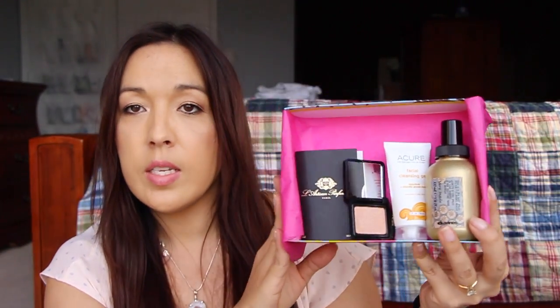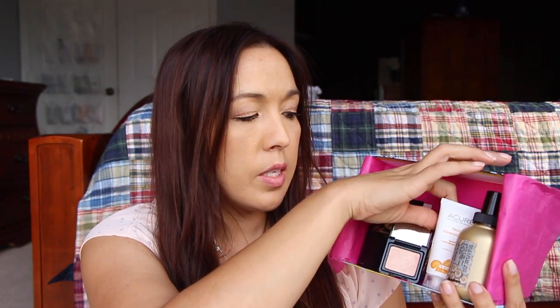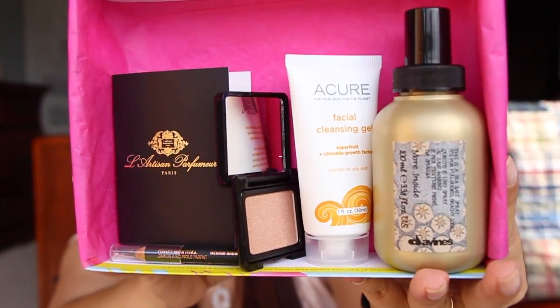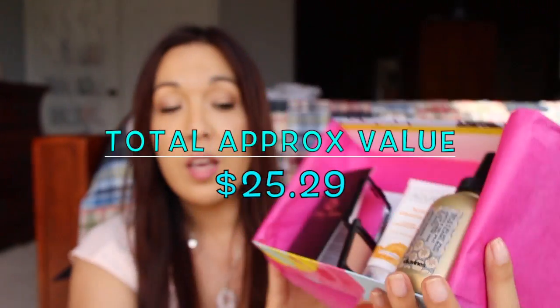So there is everything inside this month's box. We have the sample perfume, the eye shadow, the Anastasia brow pencil, the sea salt spray from Davines, and the skin cleansing gel from Acure. Really beautiful items in this box — everything looks so pretty. It really is a nice box, an amazing box for real. If you're interested in Birchbox I'll have all the information linked down below. I've been with Birchbox for like three or four years, almost since they opened.